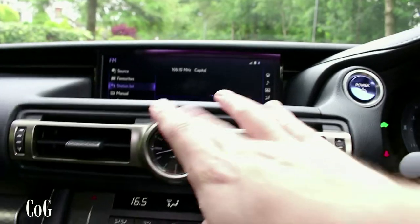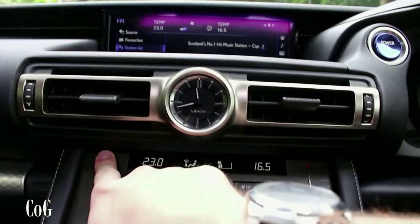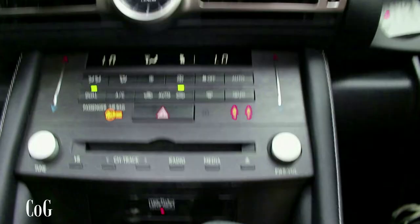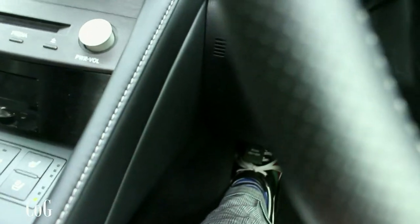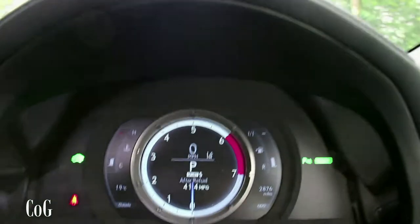I quite like the clock in Lexus cars — it's quite a nice analogue clock you don't always see in everyday cars. We've got the same as the IS where you run your finger across the touch-sensitive buttons for the climate controls. The layout is basically the same as the IS. You've got a heated steering wheel, heated and cooled seats, and a knob to go from eco mode all the way through to sport, which also changes the tachometer.